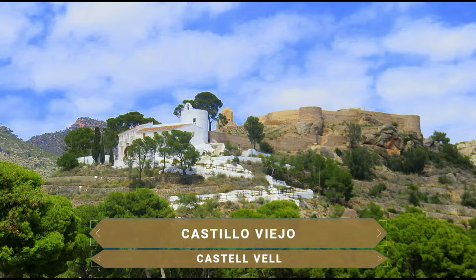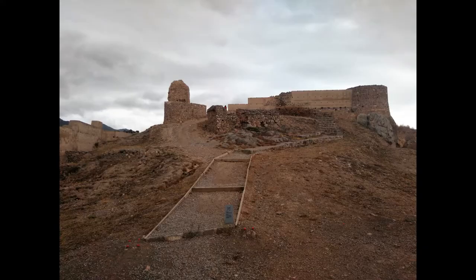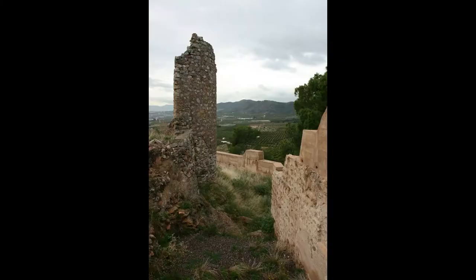Muy cerca se ubica el Castillo Viejo, una fortaleza de origen islámico del siglo X. Posee una forma irregular, escalonada y adaptada al terreno. Gracias a su restauración y al centro de interpretación, se han puesto en gran valor las ruinas y la conservación de gran parte del legado histórico de la ciudad.